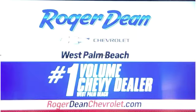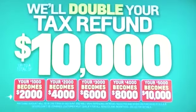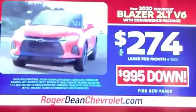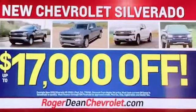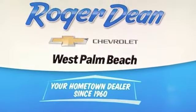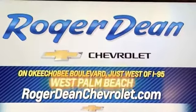Put the fun in your tax refund at Roger Dean Chevrolet, where we'll double your tax refund up to a total of $10,000. Buy a new Blazer at up to $8,000 off. Lease from just $274 a month with $9.95 down. Or buy a new Silverado at up to $17,000 off at Roger Dean Chevrolet — your hometown dealer since 1960, on Okeechobee Boulevard, just west of I-95, West Palm Beach.